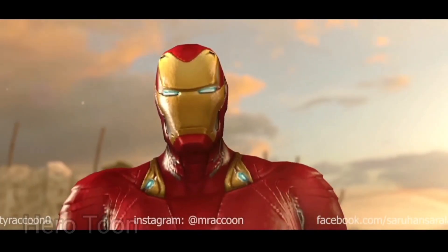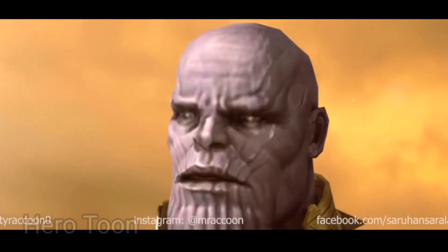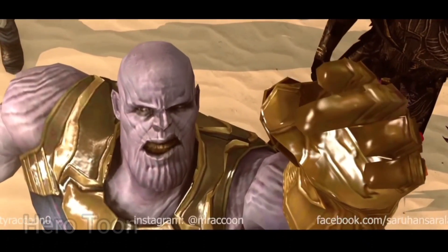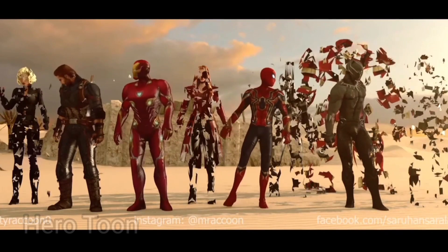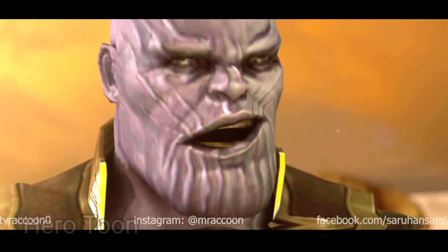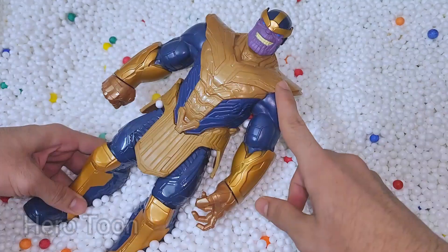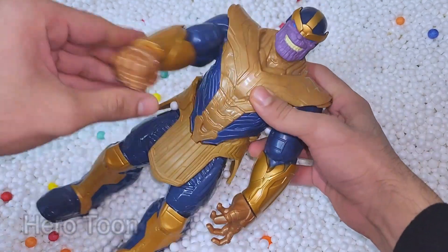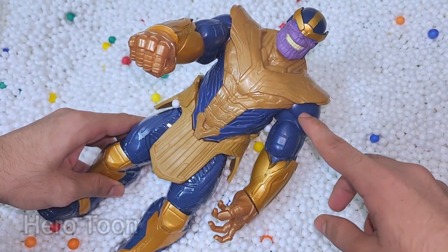Long time no see. You will never win. Everything you have built will fall. My spider sense is really tingling. You can't touch this! Wow guys, very dangerous infinity stones collector — very dangerous infinity stones electric current, very cool.